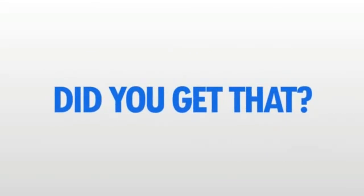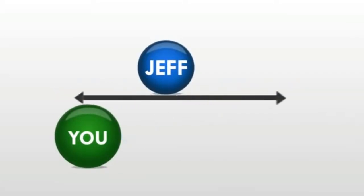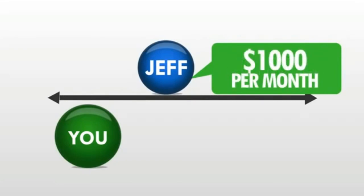Let me help you visualize this and show you how powerful this really is. Suppose you sponsor me and I was one of your five roll-ups. Let's say my pay line grew to 50 people. At $20 per month per person, I'd be making $1,000 per month.